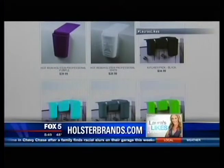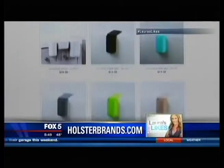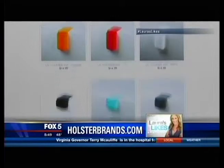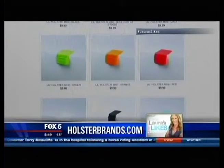It's thirty dollars for the holster for curling irons. They also make holsters for other bathroom necessities like razors and hairbrushes, and they have them for kitchen tools as well. Check them out on holsterbrands.com — they come in a variety of colors.